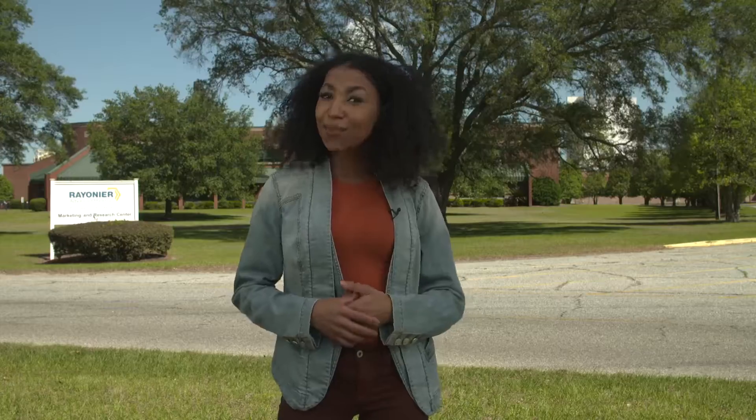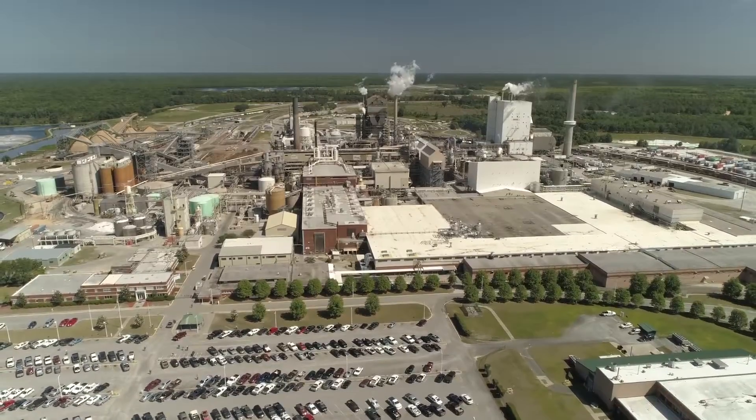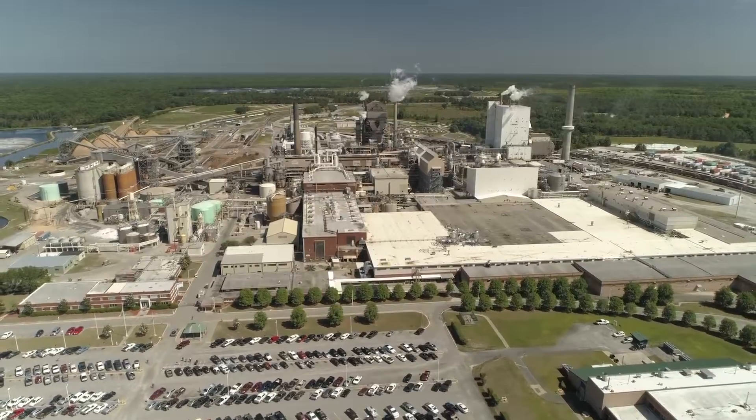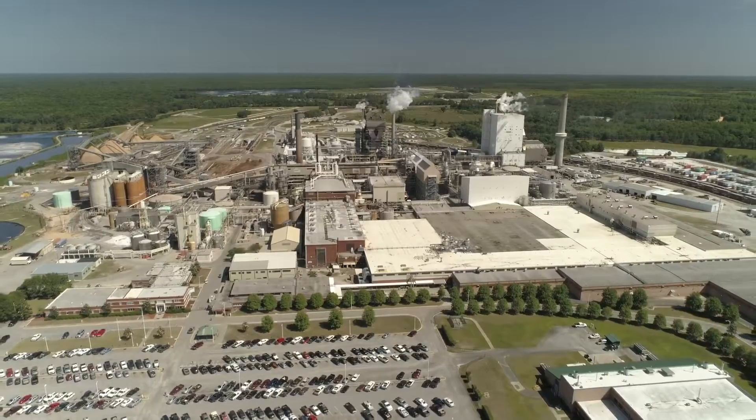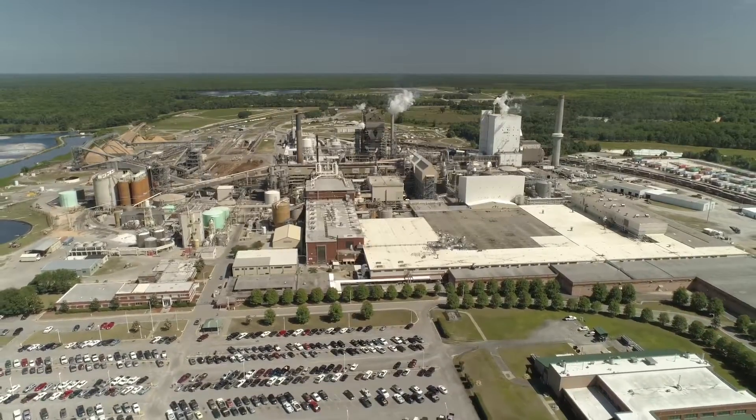Would you believe that the ingredients to make the screen on your cell phone or computer actually come from the forest too? You heard right. Here at Rayonier, products from the forest are created every day — from timber to pulp to plant cellulose for plastic. The possibilities are almost endless.